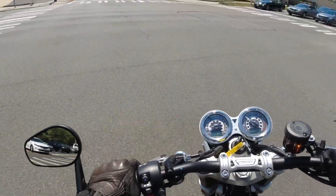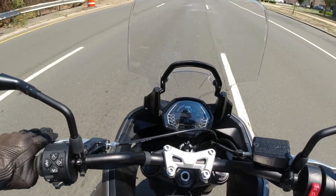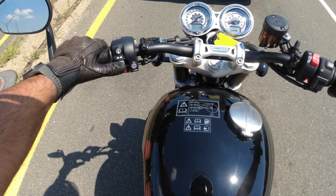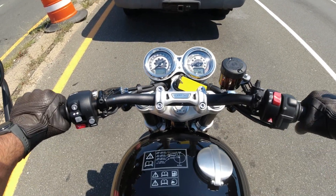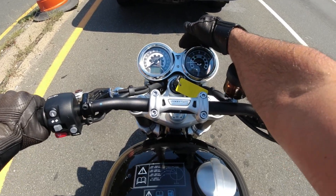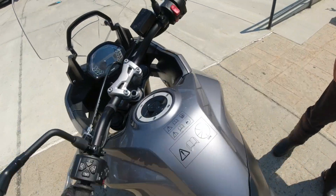The main negatives I found on the Speed Twin were the lack of self-canceling turn signals — surprising on a bike at this price point, especially since even the cheaper Trident and Tiger Sport 660 have them. The gauges have a nice retro look with LCD touches, but I found the LCDs hard to read in the sun, and the turn signal indicators were especially hard to see in bright sunlight. Other than those minor things, I really liked the bike.